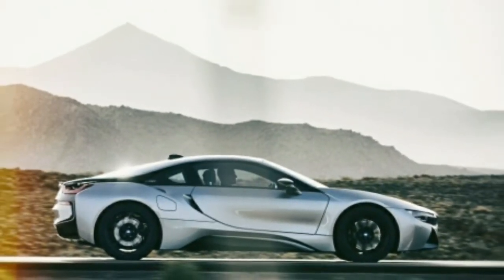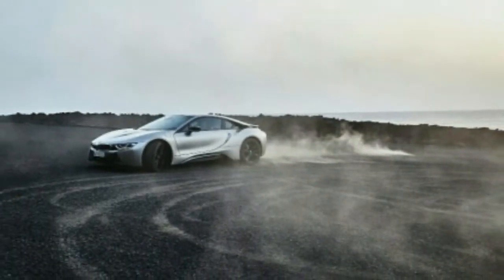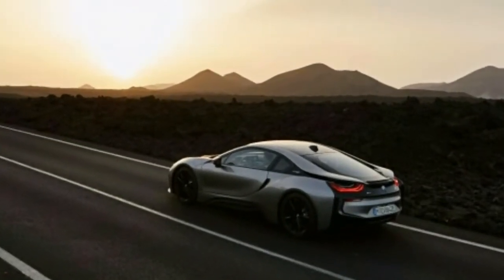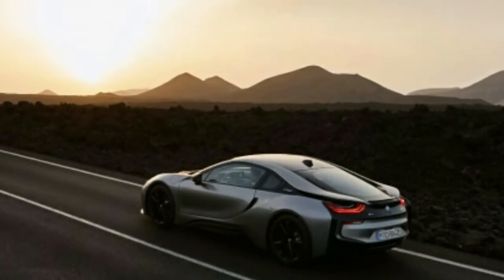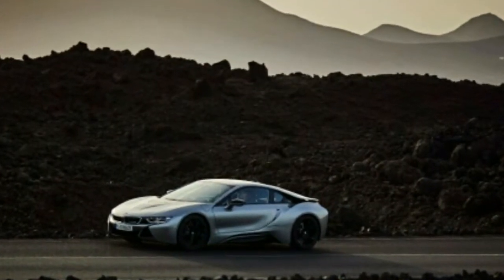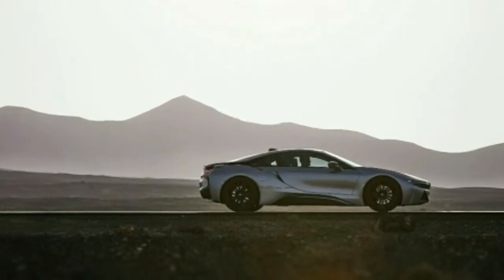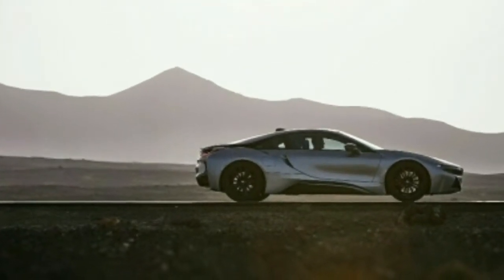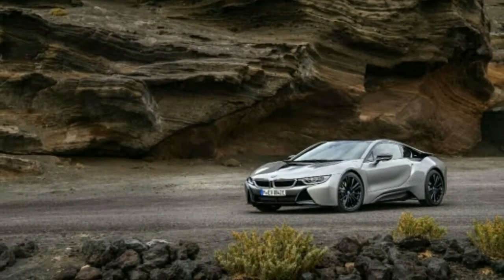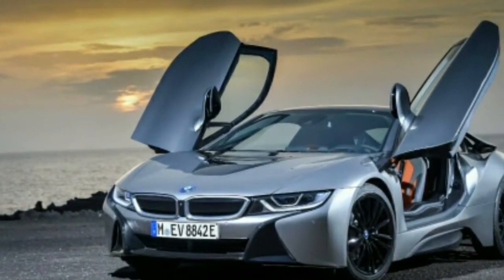Visually, the i8 Roadster is even more striking than the coupe, and that is saying something. By shedding the hard-top model's small rear seats, the convertible features an even lower roofline that accentuates its supercar proportions. The Roadster comes with a power-folding fabric top, two silver styling elements on the B-pillar, and a new air vent on the front hood. This design was changed because the previous element directed warm air toward the cabin, which could make things uncomfortable in the Roadster when the top is down.